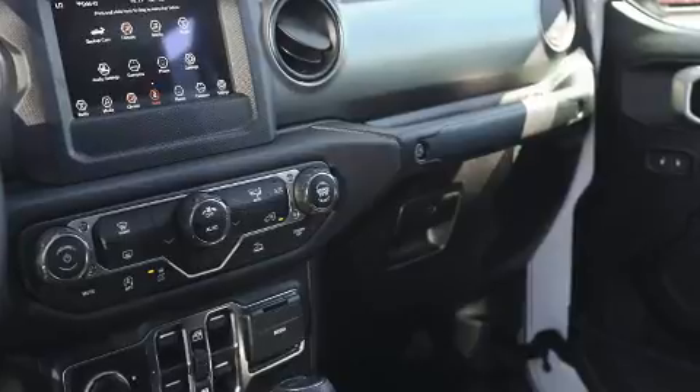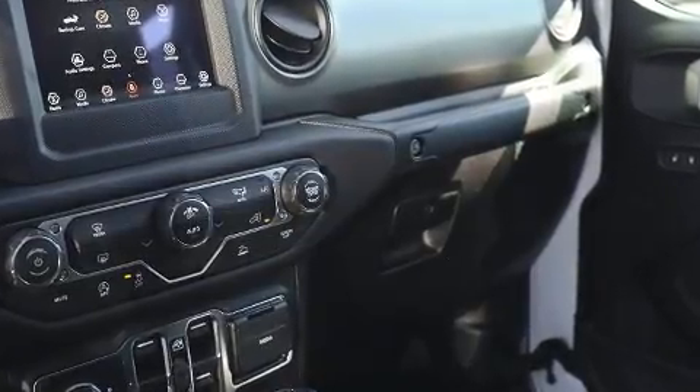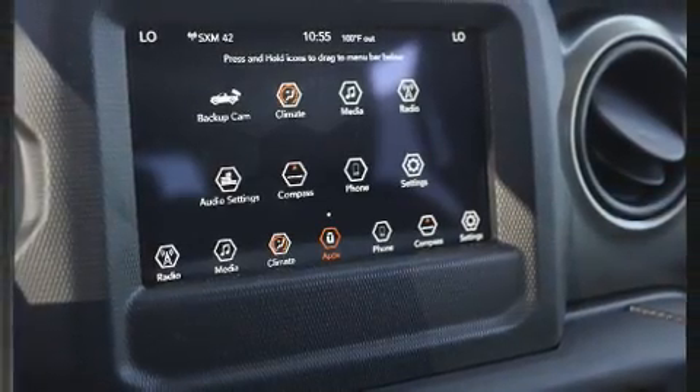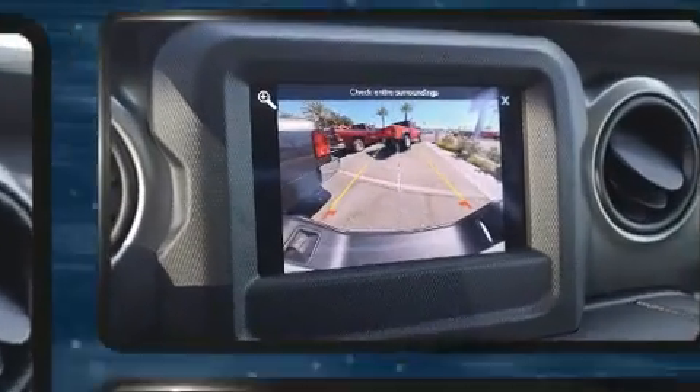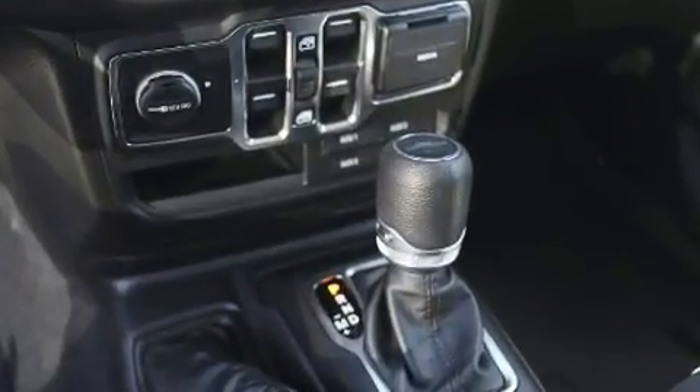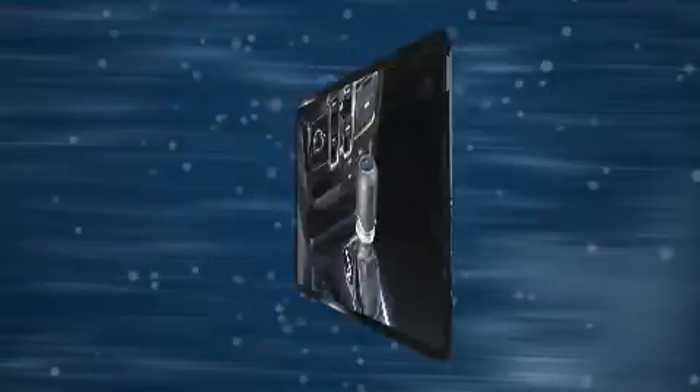Jeep ensures the safety and security of its passengers with equipment such as dual front impact airbags with occupant sensing airbag, a security system, and four-wheel disc brakes with ABS. Brake Assist technology provides extra pressure when applying the brakes.